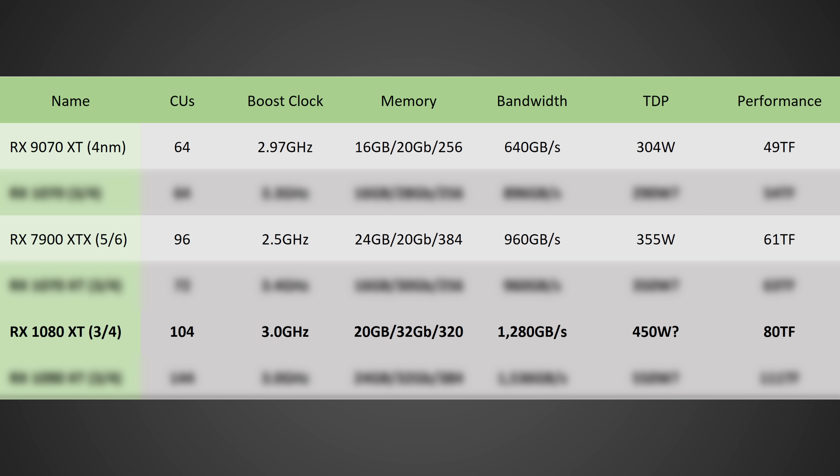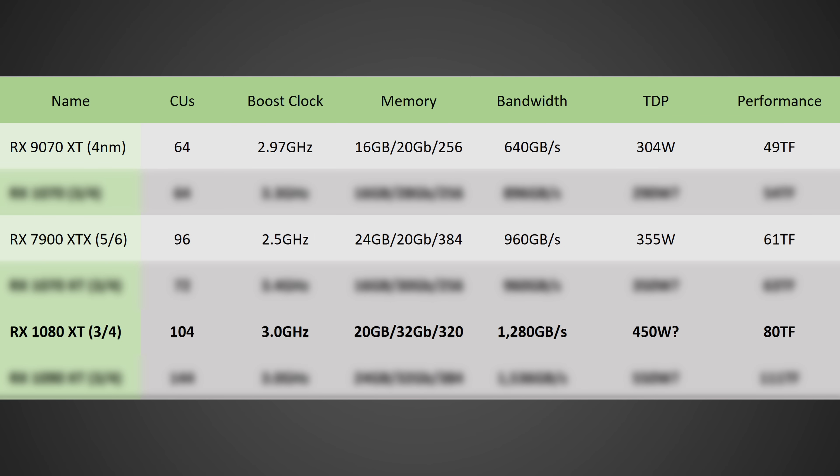That's a massive increase over the 64 on the 9070 XT, but it's not the 380 that was previously leaked — again, I think that's for the data center. This will also likely run at roughly 3 gigahertz, and although it should be moving to 3-4 nanometer instead of just 4 nanometer on the 9070 XT — which would allow for 10% to 15% higher clock speeds — they're going to have to save some power to fit this many compute units without massively blowing up the power budget. You'll likely be looking at a card with 20 gigabytes of G7 memory running at 32 gigabits per second on a 320-bit bus for 1,280 gigabytes per second — exactly double the memory bandwidth of the 9070 XT. This should come in at roughly 450 watts, and in terms of performance, around 80 teraflops versus the 49 on the 9070 XT.